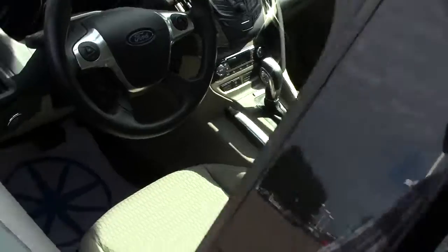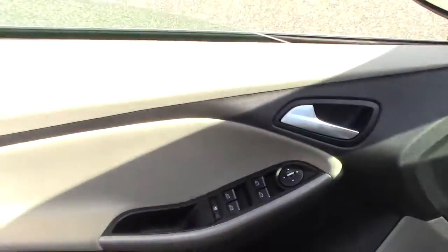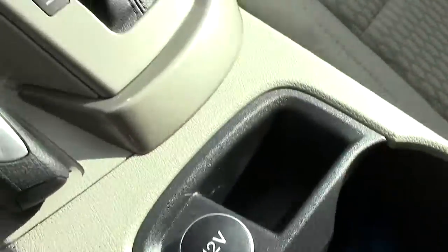Brand new tires on there, so that's one less thing to worry about. Going to the inside here, very cool-looking two-tone interior. Has all your power features right there in the window. Very comfortable cloth seats. Has extra power outlets.